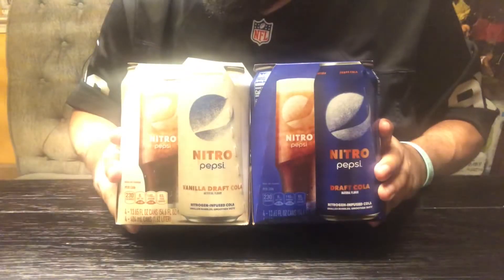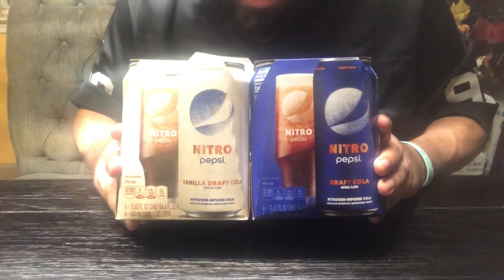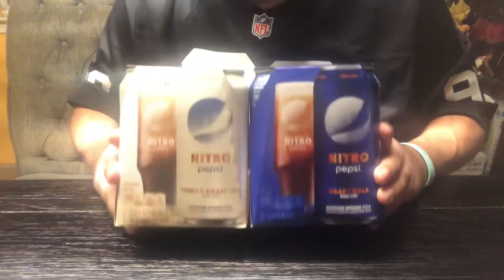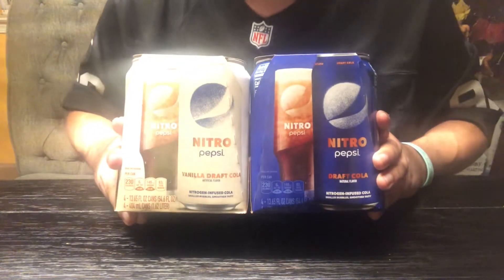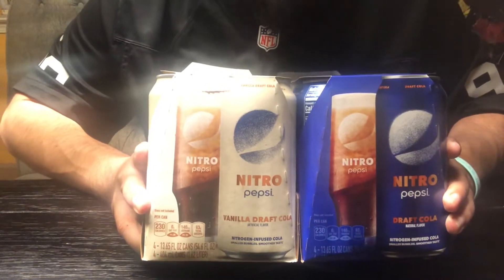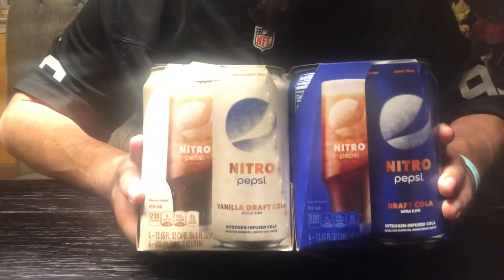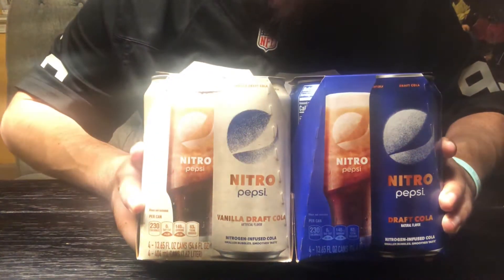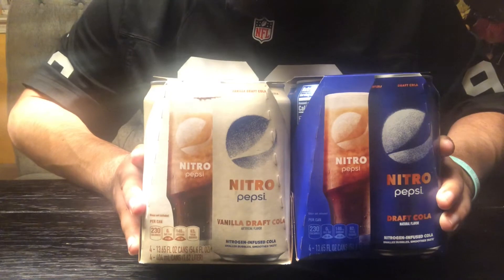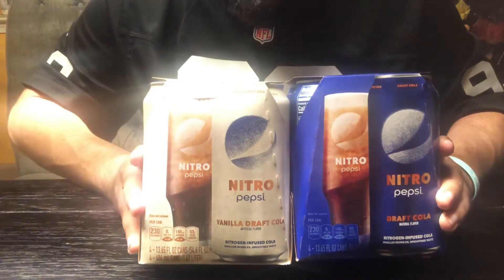Welcome guys to another edition of taste test. I've been absolutely looking forward to trying these bad boys. This is the Pepsi Nitro — they released it recently and it's super hard to get where I'm from. Limited stock at Vons. I was able to get both flavors: the Pepsi Nitro original and the vanilla, which I'm looking forward to. I've been hearing pretty bad things though — that it tastes flat.